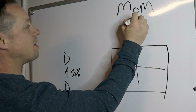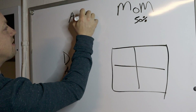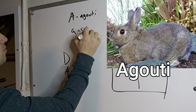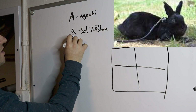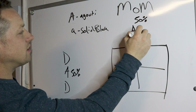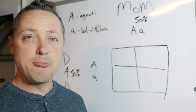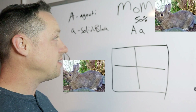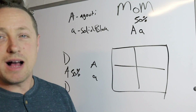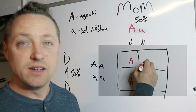Each parent contributes 50%. Mom has two alleles. We'll use Agouti — Agouti is dominant, so we give it a capital A. Solid black is lowercase a. In this hypothetical case, mom and dad have the same alleles but they're not related. Mom's alleles drop down into the boxes — one allele on the right side, the other on the left.